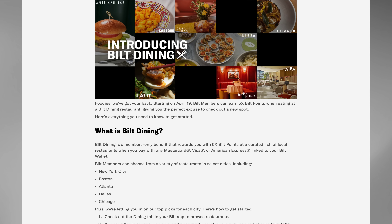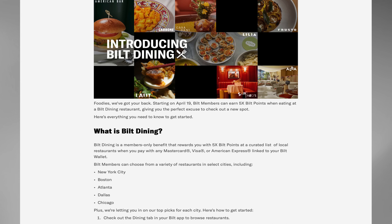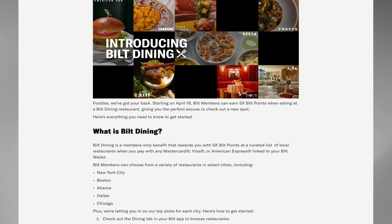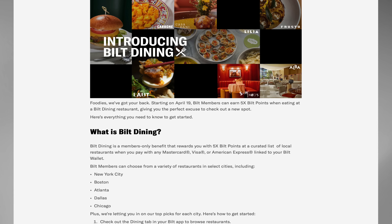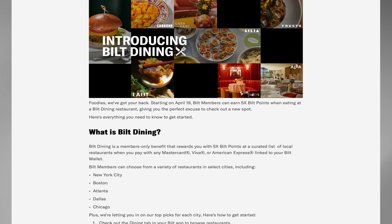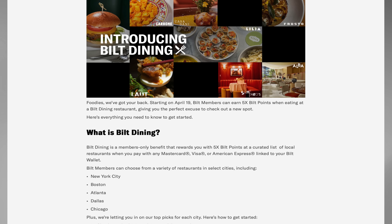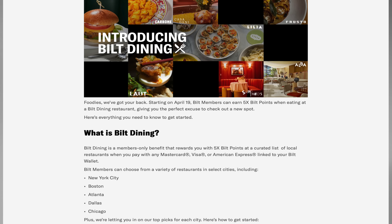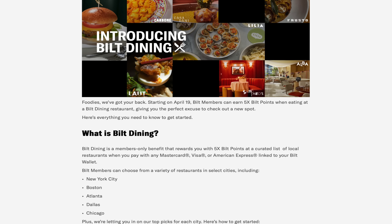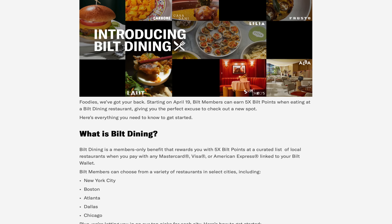This is going to be called Bilt Dining. It breaks down to a few different things and it is kind of interesting — it's a different take. Bilt Dining is a members-only benefit that rewards you with 5X Bilt Points at a curated list of local restaurants when you pay with any Mastercard, Visa, or American Express linked to your Bilt wallet. You can choose from a variety of restaurants in select cities: New York, Boston, Atlanta, Dallas, and Chicago.